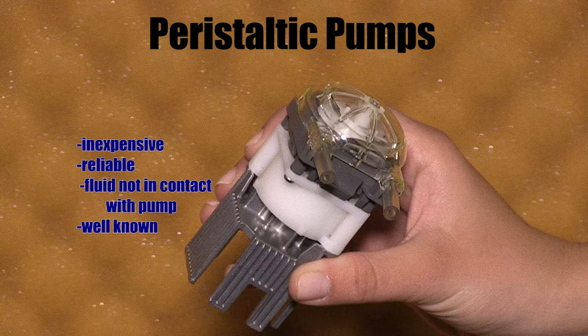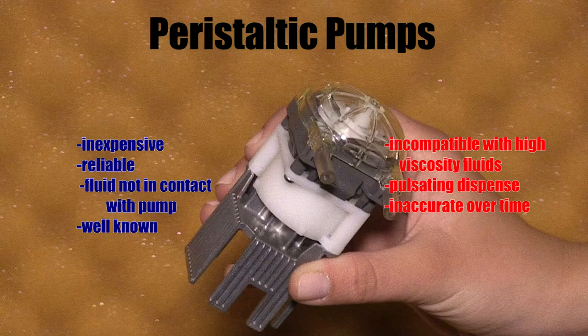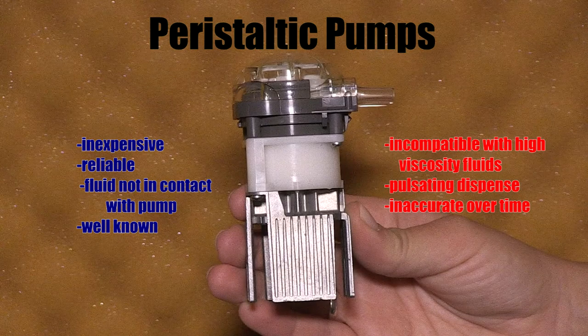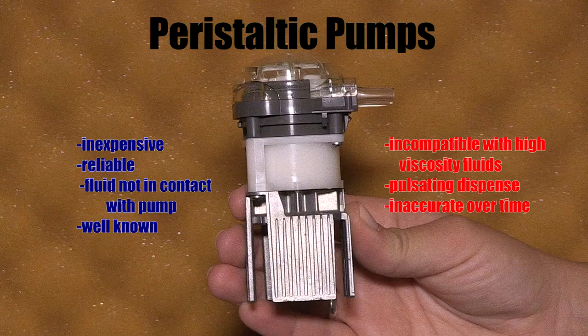Another perk is that this technology is often found in food service applications, making it relatively well known and understood. Peristaltic pump technology does not create enough suction on its own to fill cavities with thick fluid. For this reason, it is not very compatible with high viscosity fluids, such as colorant. It also has a pulsating dispense, which could cause splashing. Finally, tube wear will cause inaccurate dispenses over time.